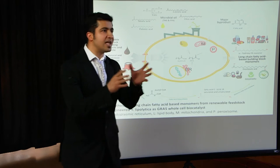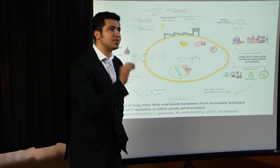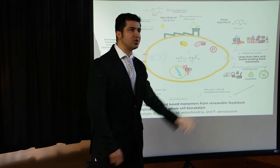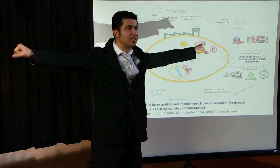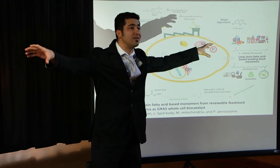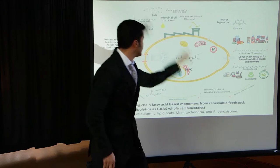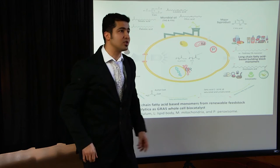Today I want to talk about the sustainable production of some valuable multipurpose monomers from renewable feedstock using an engineered safe yeast platform. These monomers, as you can see on the slide, have two functional groups on both ends, making them highly suited for polycondensation reactions. They can act as building blocks to form different polymers used in food, pharmaceutical, chemical, and bioplastic industries.